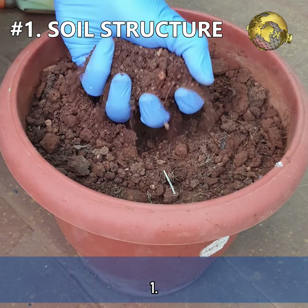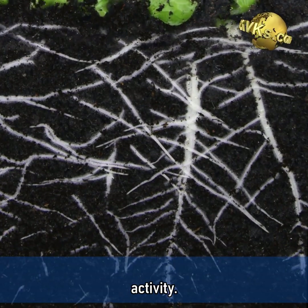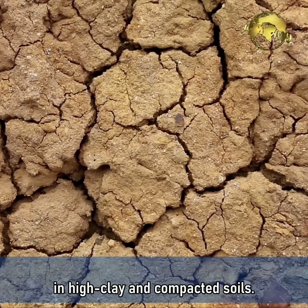1. It improves soil structure by providing more space for root growth and beneficial microbial activity. It binds to soil molecules and improves soil structure, and this is especially noticeable in high clay and compacted soils.